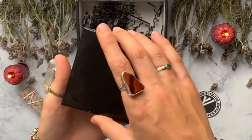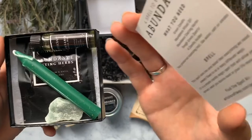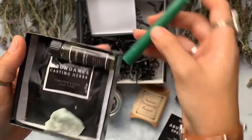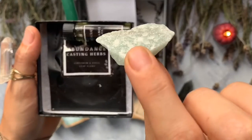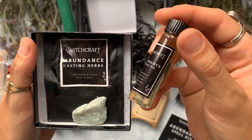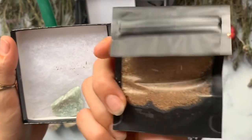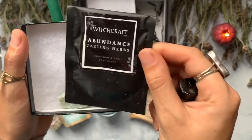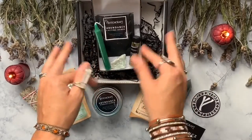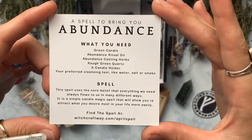For the last item in our box, they've designed these little spell kits — this one is all about abundance to match the theme of the box. They give you a little green chime candle for your ritual, a green quartz which has the properties of abundance and healing and aligns with the heart chakra, an abundance ritual oil made with peppermint, patchouli, orange, lavender, and basil — smells amazing — and abundance casting herbs, which is a blend of cinnamon and basil leaf. Cinnamon is good for prosperity and making things quick and fiery, and basil is good for wishes, prosperity, and manifesting.